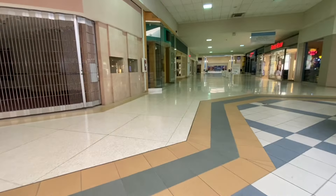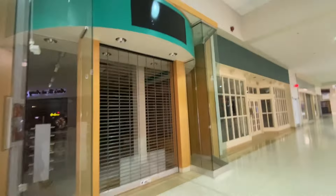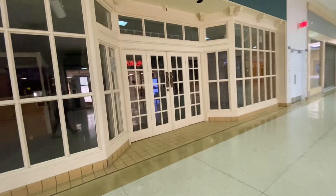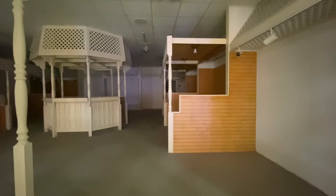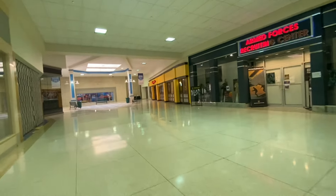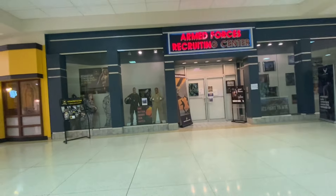Yeah, that was definitely a Sears. Now you can see people playing on trampolines inside the former Sears. Look at all these shuttered storefronts — I wonder what these might have been. We got an Army Recruiting Center. If you guys ever go to Eastwood Mall in Niles, there's an Army Recruiting Center upstairs and you can walk up the stairs, but you might get yelled at.